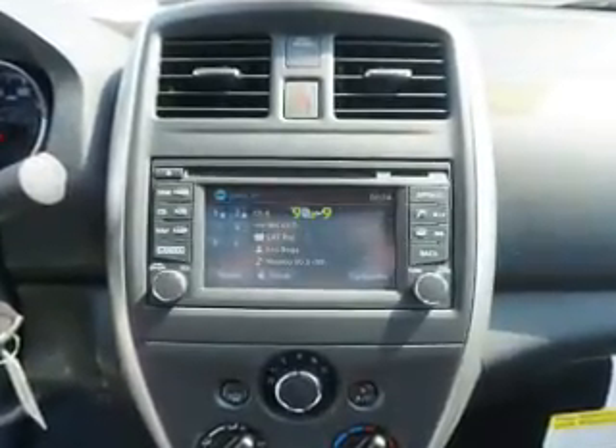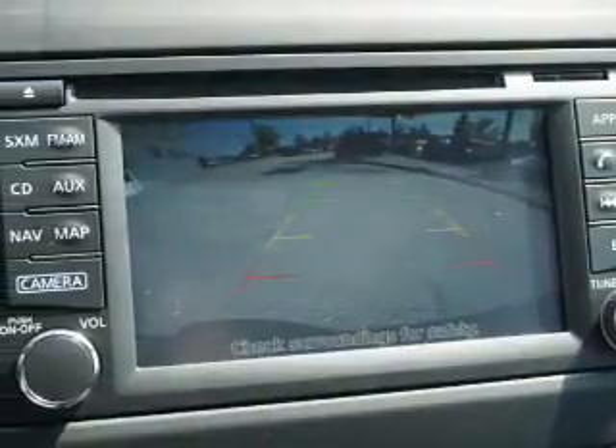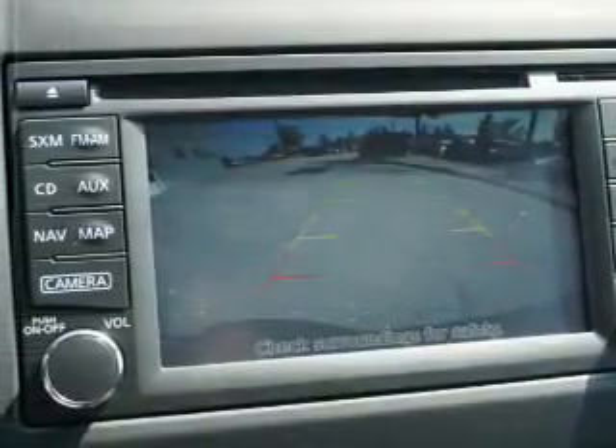child safety locks, iPod integration, cruise control. Great quality at a great price — call or click to contact us today.